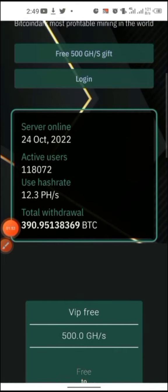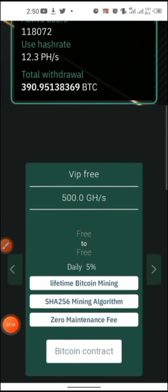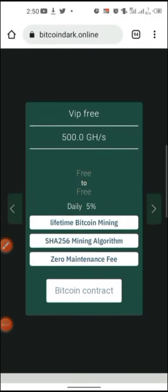Right here you can see they have been online since 24th October 2022, so it's not even two months old, with 111 active users. The total hash used is 12.3 — petahash or something — and the total withdrawal was 390 BTC.